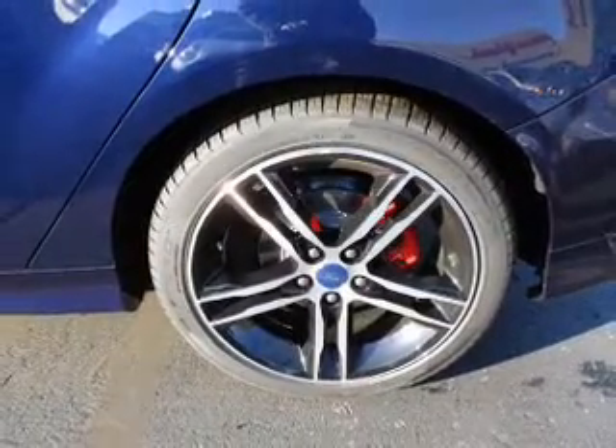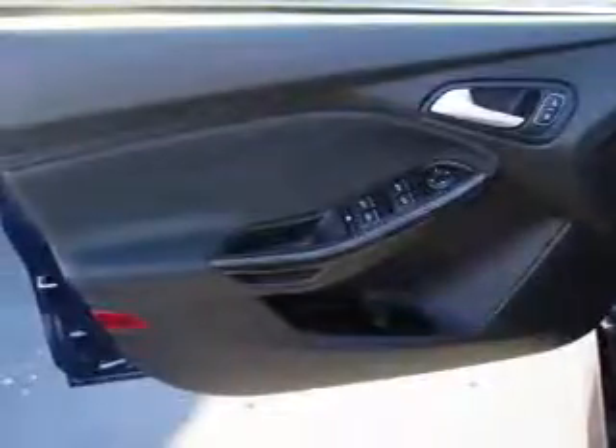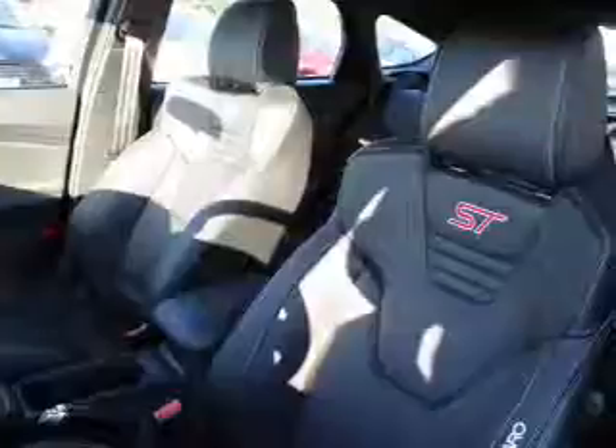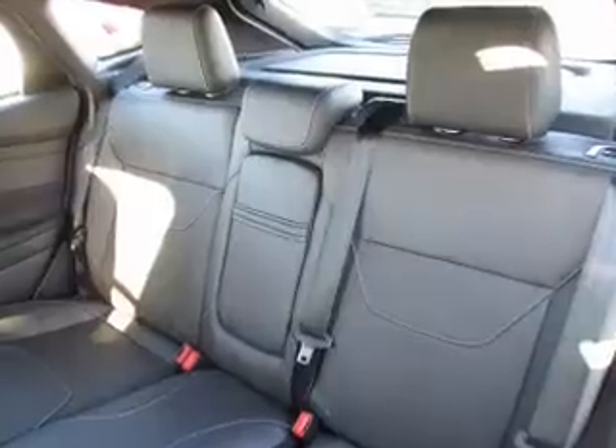Inside, you'll find internet connectivity, Bluetooth connectivity, digital audio input, steering wheel controls, curtain head airbags, driver airbag, side airbags, low tire pressure warning, child safety locks, and a tilt and telescopic steering wheel.